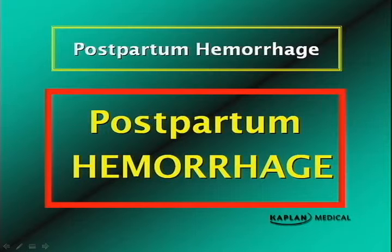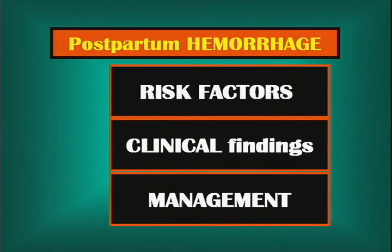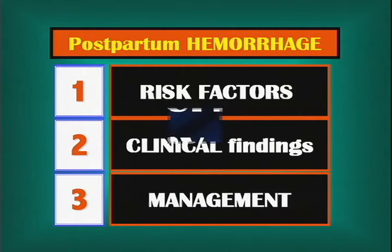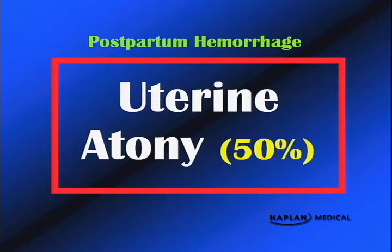Postpartum hemorrhage is a major concern. Let's look at the various causes, risk factors, clinical findings, and management — this is what you need to know for the USMLE exam. Clearly the most common cause of postpartum hemorrhage is an atonic uterus, 50% of the time. If you're given an exam case with a postpartum hemorrhage and given no other information, you can assume it is probably an atonic uterus.